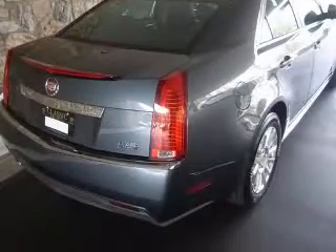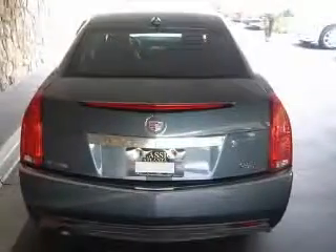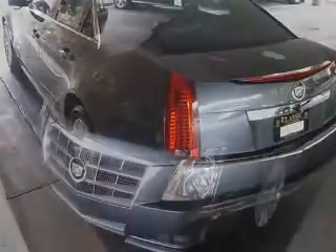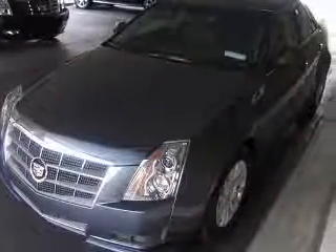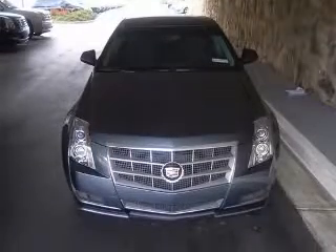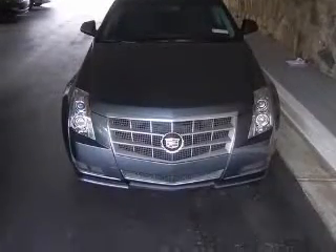This vehicle has a fender gray chroma flare exterior and includes the following options: four-wheel ABS brakes, eight-way power adjustable driver's seat, air conditioning with dual-zone climate control, audio controls on steering wheel, center console full with covered storage, analog clock, compass, and cruise control.